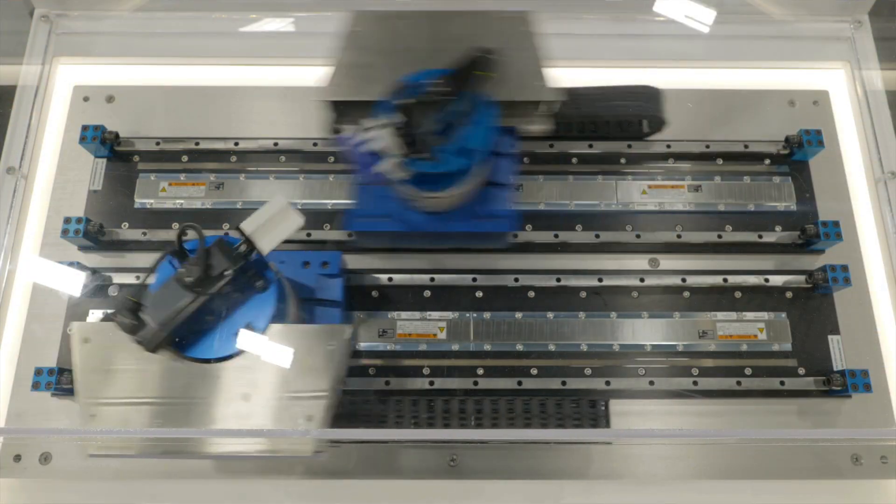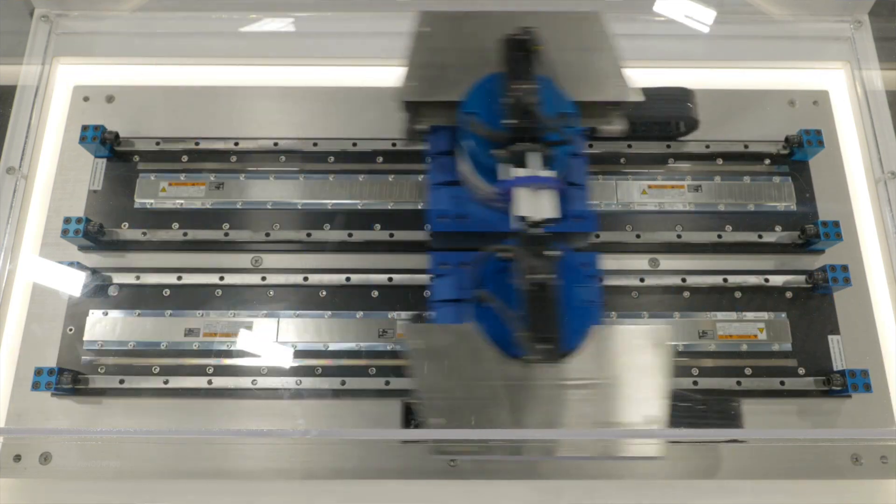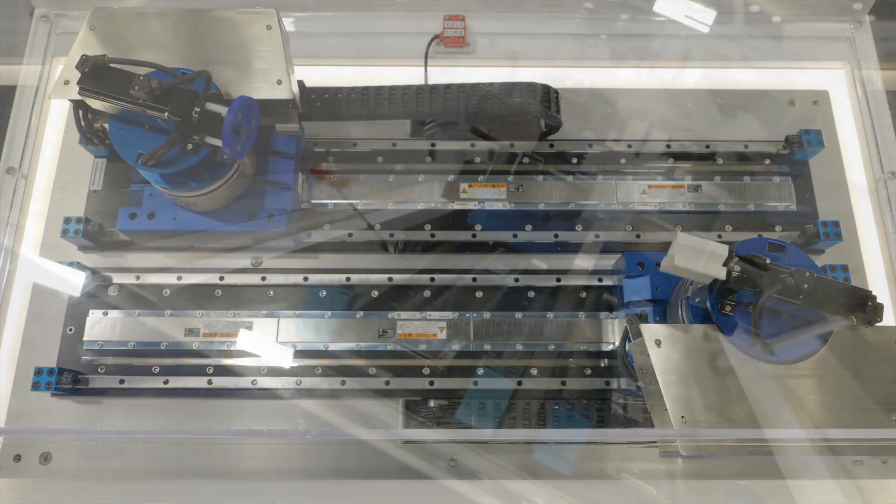You'll then find our direct drive motors, which eliminate backlash, provide a stiff mechanical system for dynamic applications, and are offered with either an iron core or coreless design.